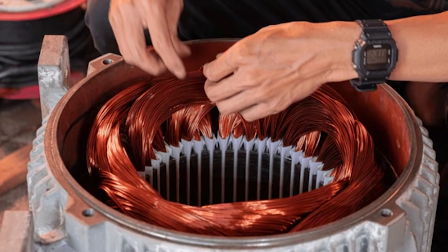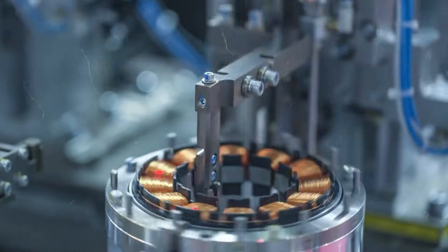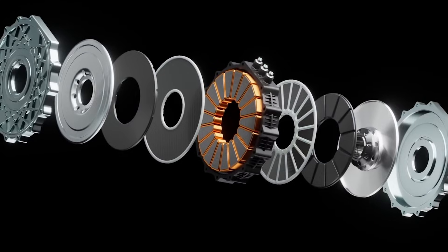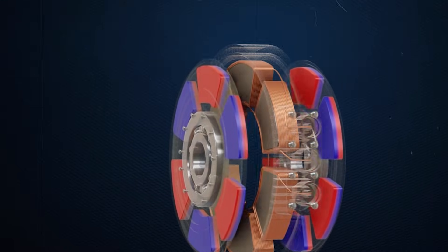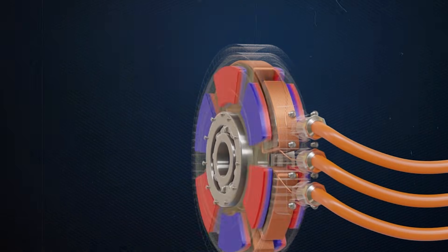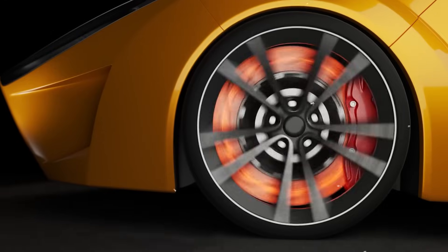Rather than stacking copper windings lengthwise, axial flux motors place their windings in flat, circular patterns. The rotors sit on either side of the stator, creating a compact, sandwich-like structure. This configuration allows magnetic forces to act farther from the center of rotation, exactly where torque is most effective.